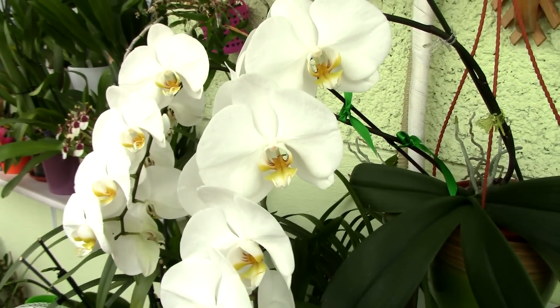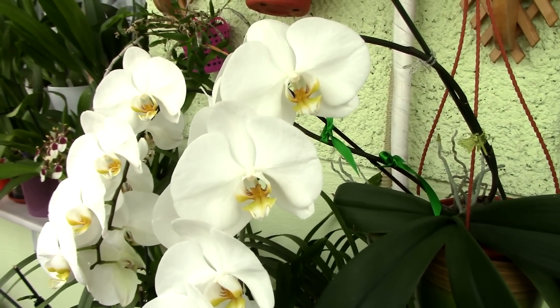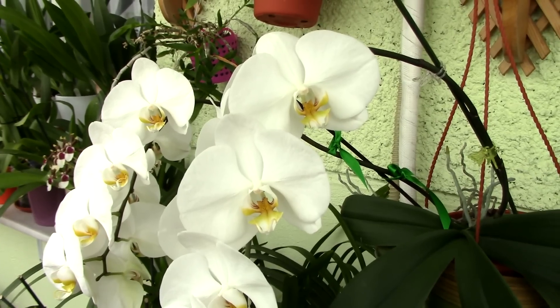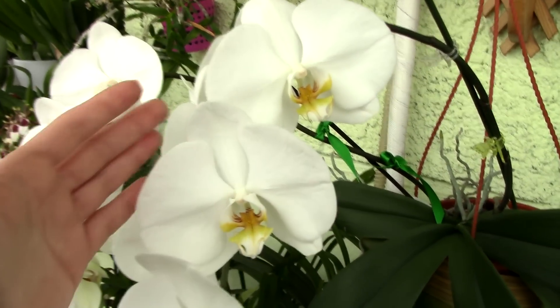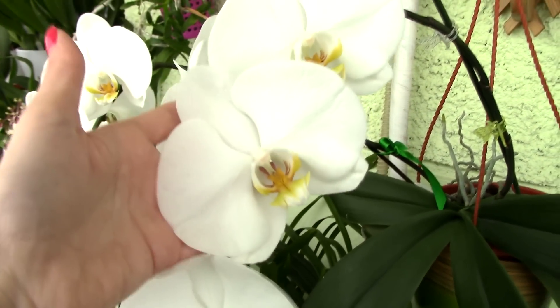I've seen pictures on the internet with even longer flower spikes. This is the second year I've had this orchid and everything is going better and better. Last year it had a lot less blooms and only one flower spike.